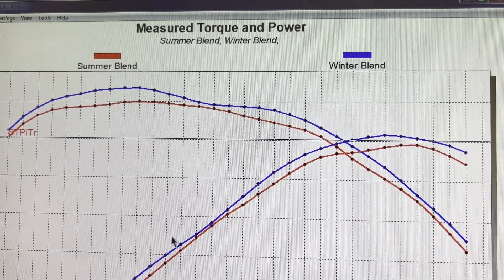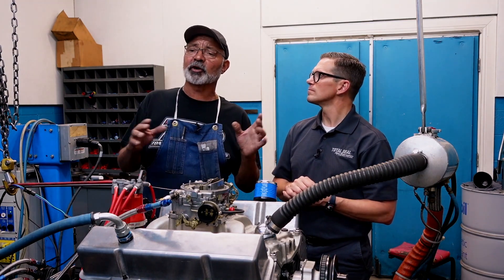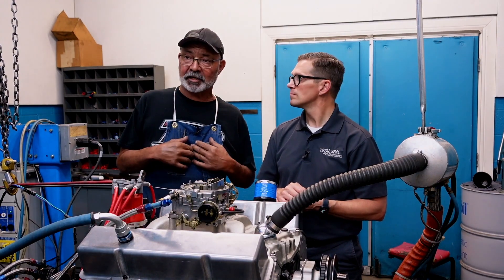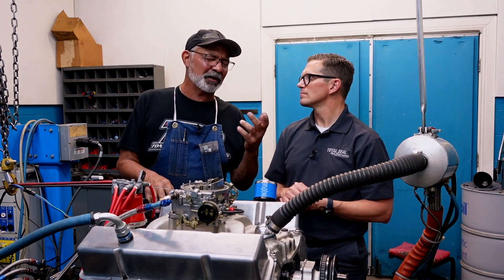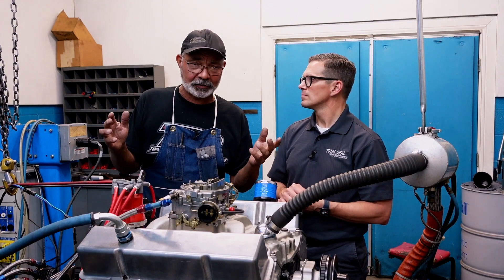One thing we should have thought about beforehand — not every state does this, or not every state is required to change their blends. Here in Southern California, we are. So they put some stuff in the gas to make it less polluting, which is great, but it also makes it less efficient. I drive the same route every day, the same car, the same way every single day. And in the last probably almost a month, my mileage has gone down about three miles per gallon. It's not because the car needs a tune-up — it's because they changed the blend of the gas again.